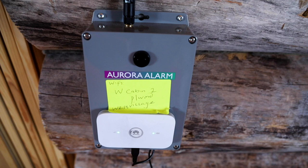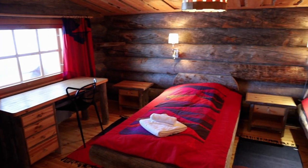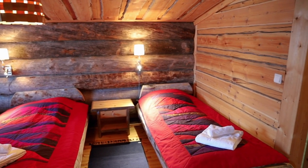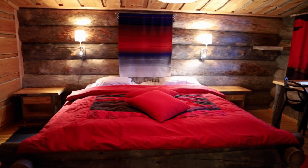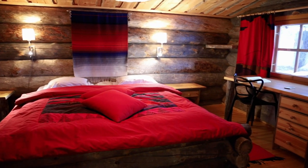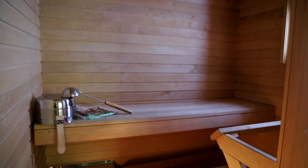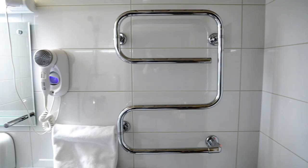The Aurora Alarm basically alerts you while you're sleeping — it will go off in the night if the Northern Lights come out. Moving into the bedrooms, there are two bedrooms: a twin bedroom and the master bedroom where I stayed, which has a lovely large king-size bed. The bathroom off the main bedroom comes with its own sauna, and there are also heated towel racks.